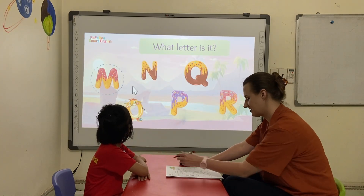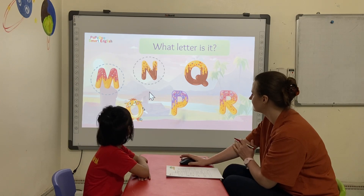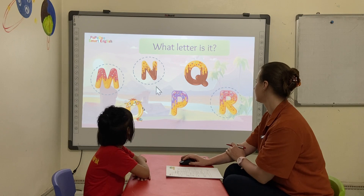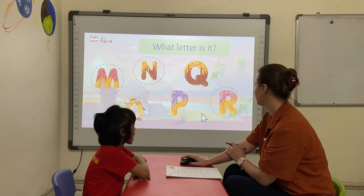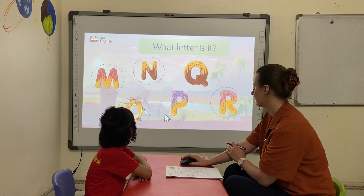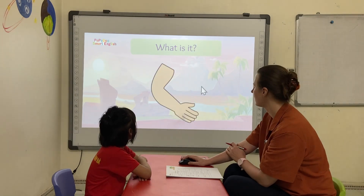What letter is it? It's Emma. Letter M. What letter is it? It's letter A. What letter is it? It's letter O. It's letter E. What letter is it? It's letter G.